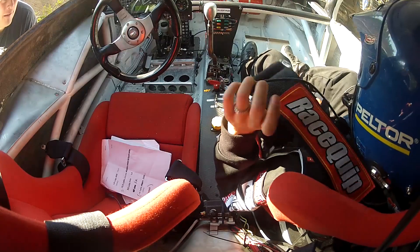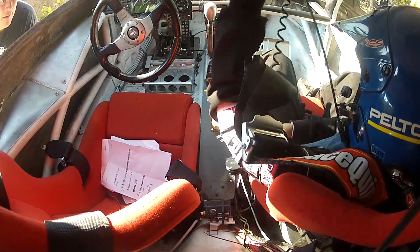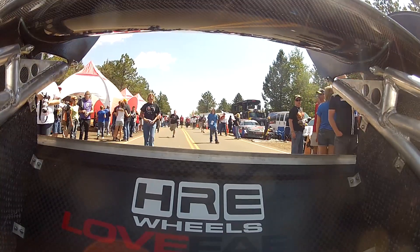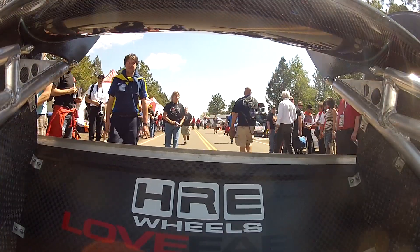We got the car done and ready for race day. Having survived the big crash and getting the car back together, our goal for race day had become to simply finish — get to the top, then come back next year, learn from our mistakes, and try to get a fast time for 2013. We did not expect to do well; we just wanted to finish.